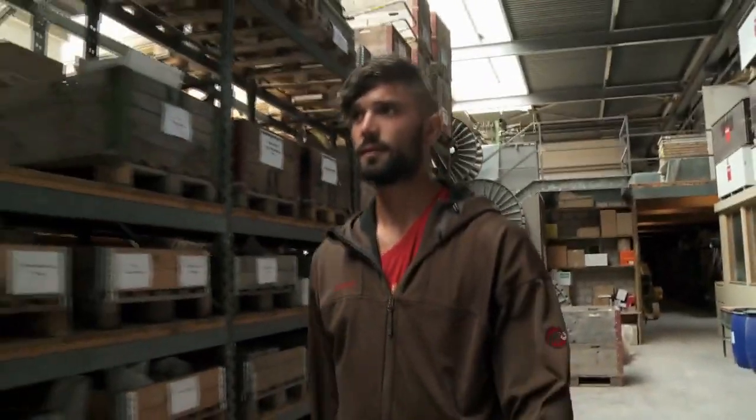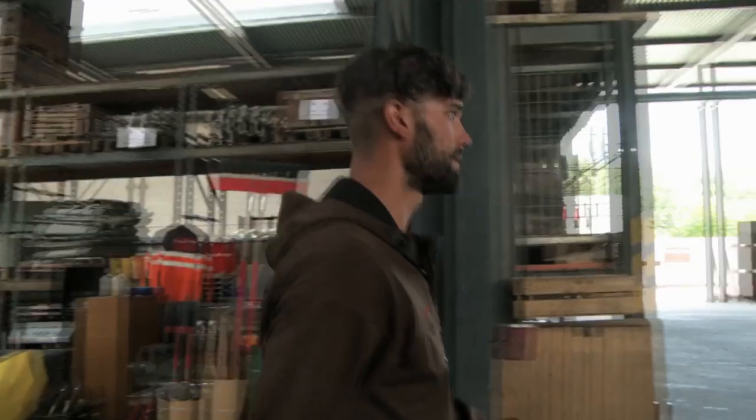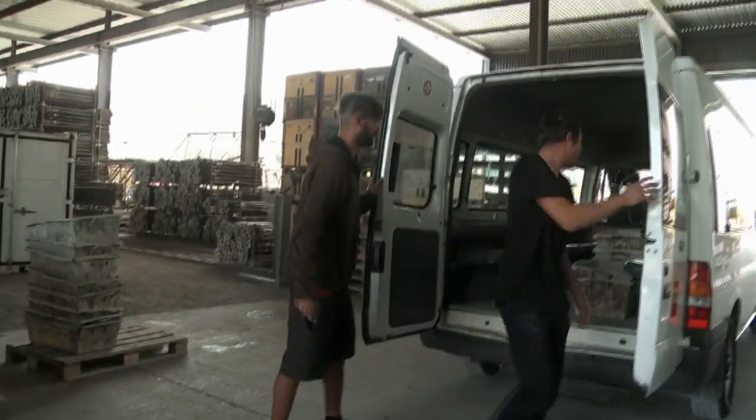Je m'appelle Luca Bonnert et je travaille comme maçon CFC pour une grande entreprise de construction. Dans notre entreprise, toute l'équipe de chantier a l'habitude de se réunir le matin au dépôt. Quand il y a du matériel à transporter, nous le chargeons dans le fourgon et nous nous déplaçons sur le chantier. Nous prenons un dernier café dans la baraque de chantier, puis nous nous mettons au travail.